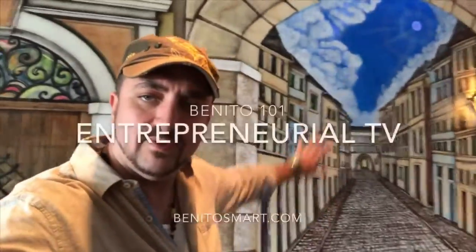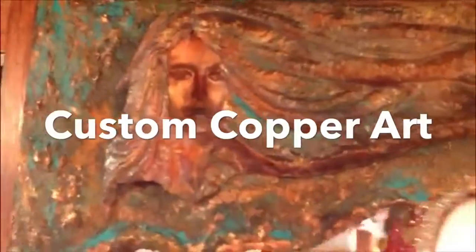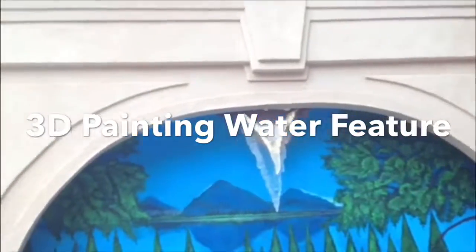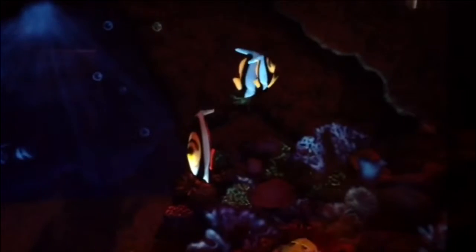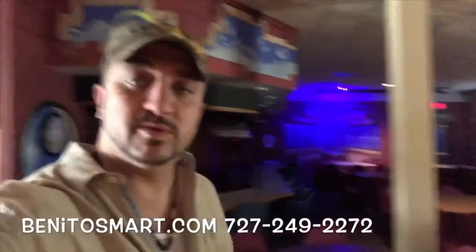Looks like there's a hall, but this is a flat two-dimensional piece with 3D painting on it. This is the Polar Center, John Paul II Social Hall in Clearwater, Florida, and this artist does these interesting three-dimensional paintings on the back.